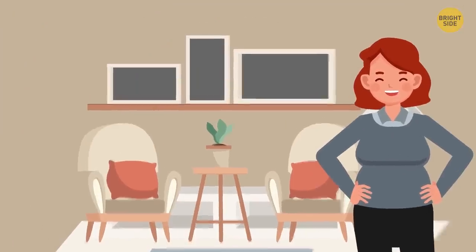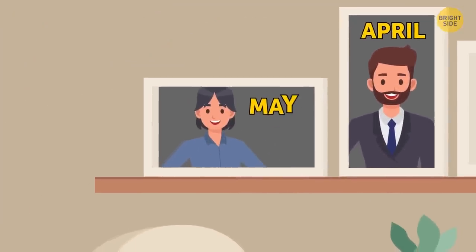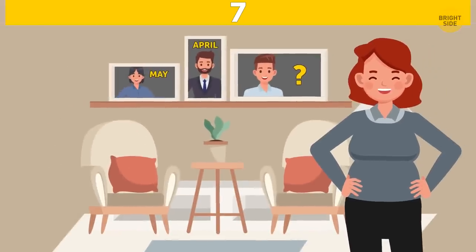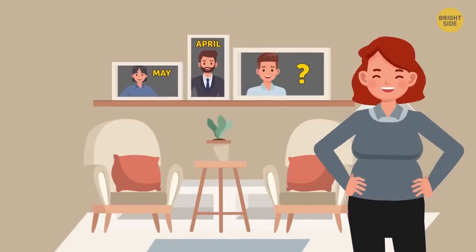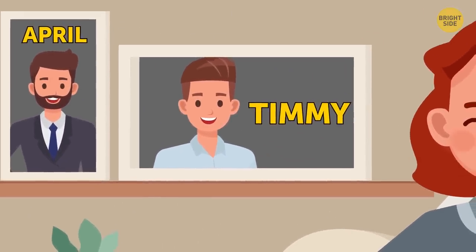Timmy's mother has three sons. She named her first son April. The next one's name is May. Can you guess the youngest son's name? The correct answer is Timmy. Pretty obvious, huh?